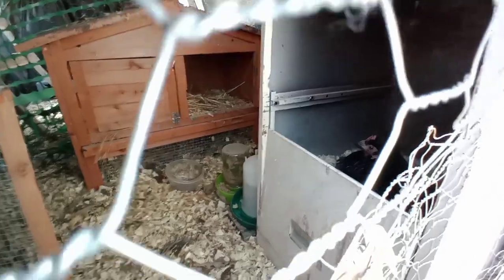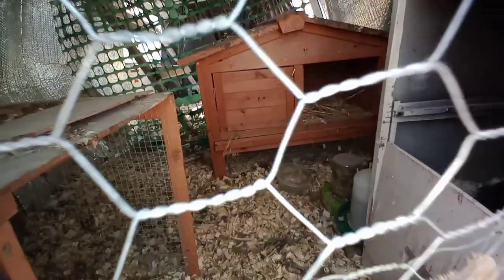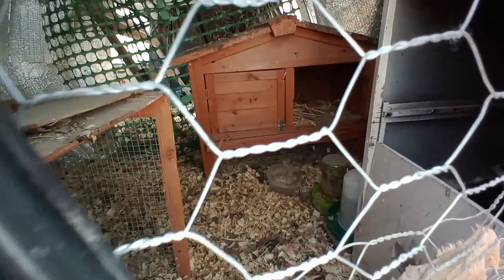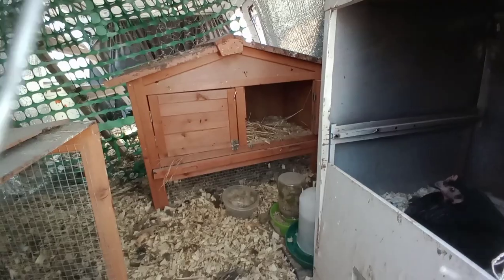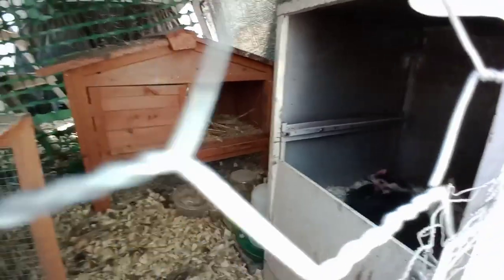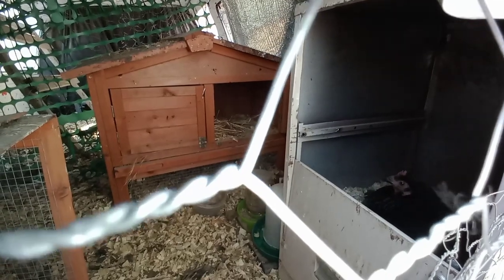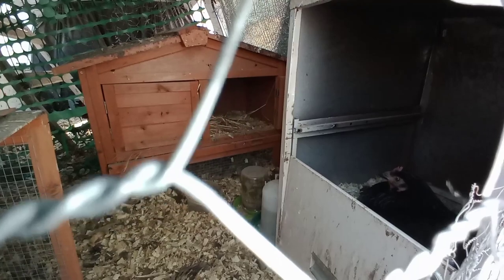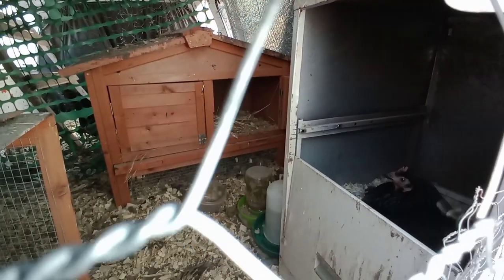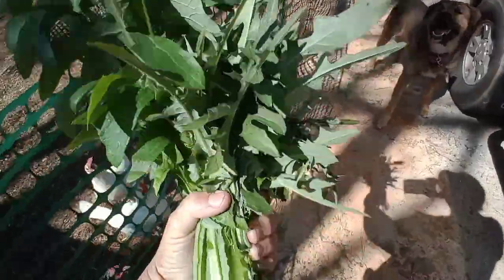Let's see how Miss Priss fancy pants is doing. She's still sitting on the eggs. I replaced her water, gave her a bowl of grit, and she's still eating her food, so she's doing really good. You can tell her comb is paler and looks a little shrunken. Good girl, Miss Priss.